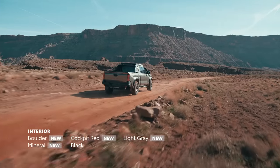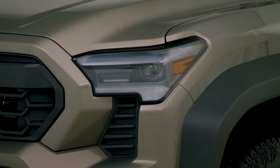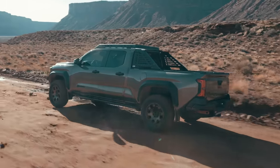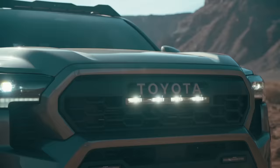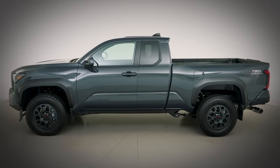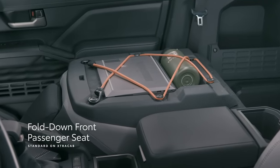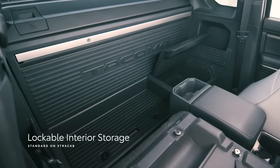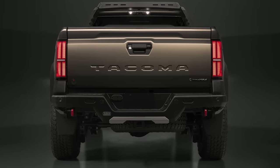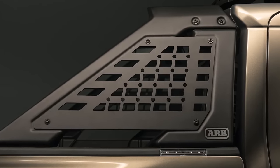In addition to standard LED lighting across the lineup — a first for Tacoma — off-road-focused models like Trailhunter can be distinguished by exterior design features like a high-clearance front bumper, an LED light bar, rock rails, and rigid fog lights. For work use, Tacoma's extra cab configuration adds a specially designed fold-down front passenger seat that converts into a workspace or additional storage, plus a lockable back panel for accessories. Tacoma's customizability is further bolstered by the newly announced Associated Accessory Products program, including partners like ARB, whose products already come standard on Tacoma Trailhunter.